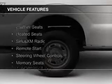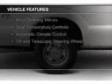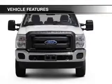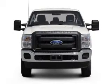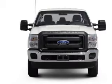The features include leather seats, heated seats, Sirius XM satellite radio, remote start, steering wheel controls, memory seats, auto-dimming mirrors, dual temperature controls, automatic climate control, and a tilt and telescopic steering wheel.